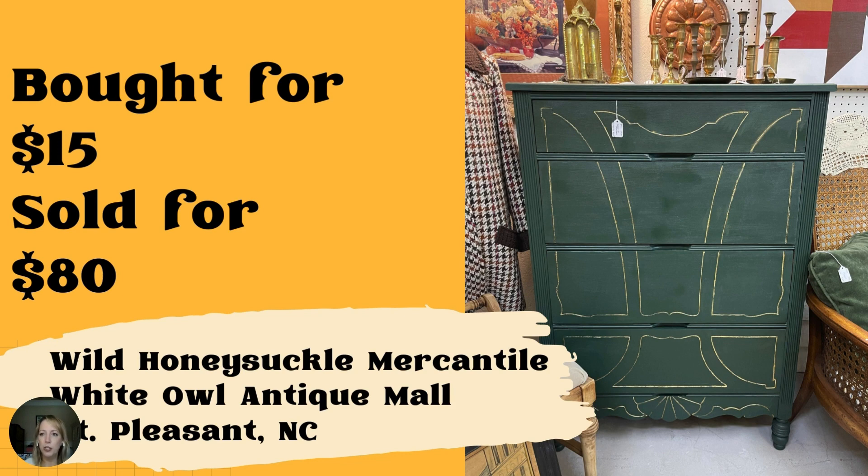Next up — a chest of drawers purchased at Goodwill for $15. Had to put a lot of work into fixing the drawers and a new paint job. Sold for $80. Booth name is Wild Honeysuckle Mercantile, located in White Owl Antique Mall in Mount Pleasant, North Carolina, booth B29. Great flip — the fact that your Goodwill has furniture that cheap is really amazing. I love the detail on the insert; it looks like some gold leafing — really beautiful.